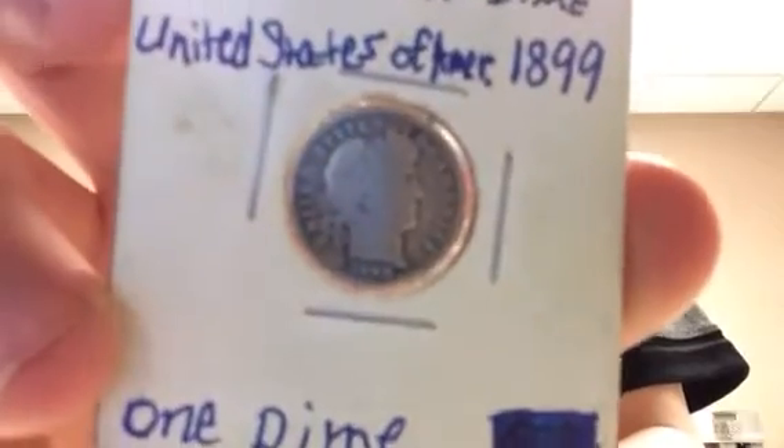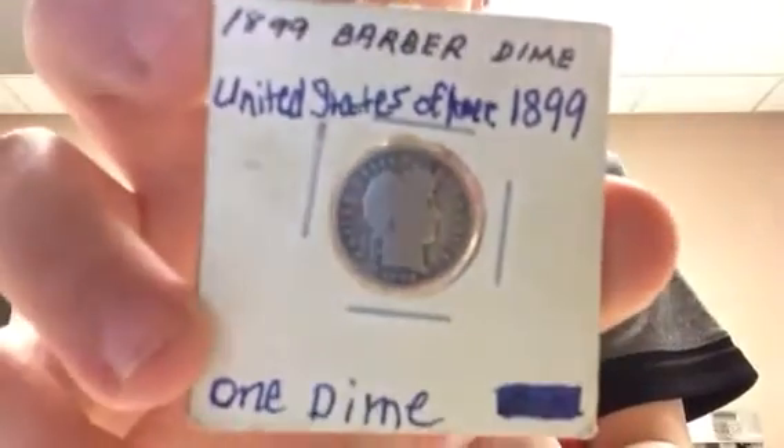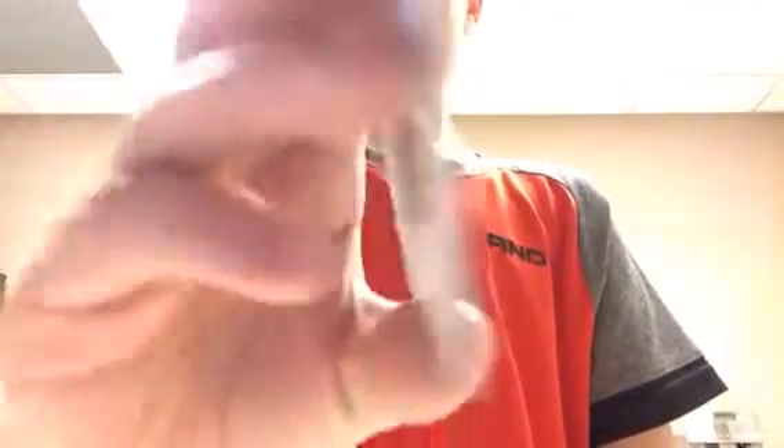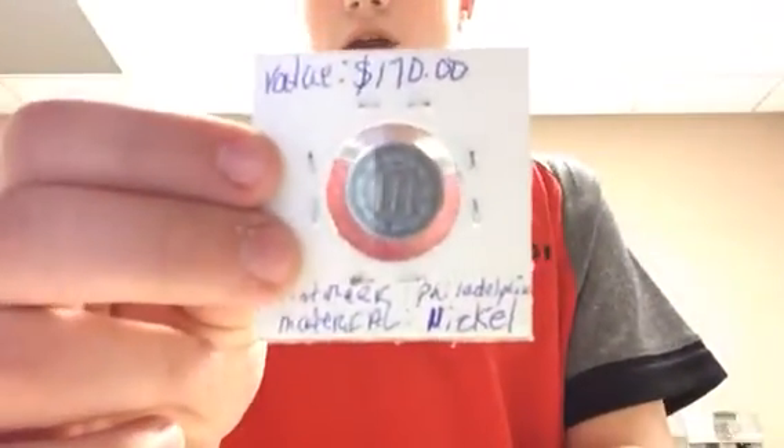I have an 1899 barber dime and I have an 1865 three-cent piece. I actually put the price down and it's $170 for this coin, because this is literally all I could find on the internet.